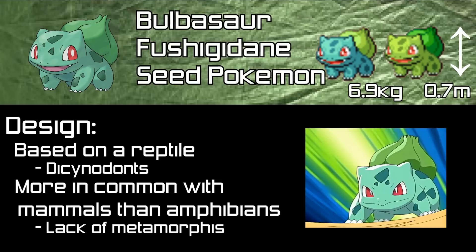Pokédex entries describe the bulb on Bulbasaur's back absorbing sunlight and converting it to nutrients through the process of photosynthesis. This is how Bulbasaur gets its energy. However, other Pokédex entries speak of Bulbasaur's bulb being used to store energy rather than create it, so it may be that Bulbasaur uses a mix of respiration and photosynthesis to get the energy it needs to survive.